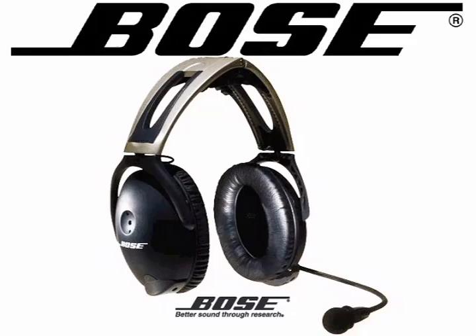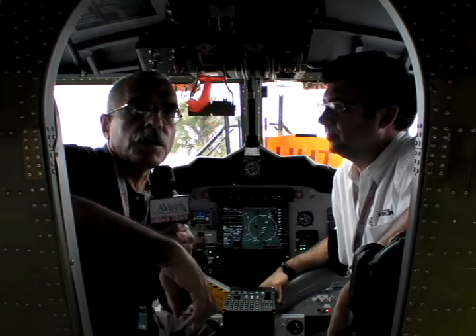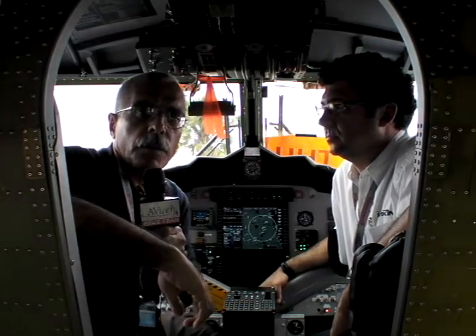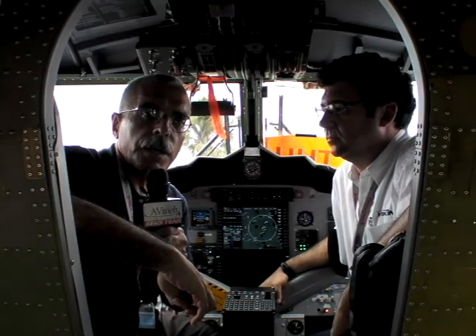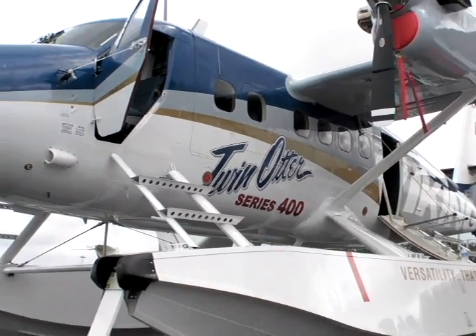This video brought to you by the Bose Headset 10. Welcome to AvWeb's continuing coverage of NBAA from Orlando, Florida. I'm Paul Bertorelli, and I'm sitting in the cockpit of one of the world's all-time great utility aircraft, the Twin Otter.